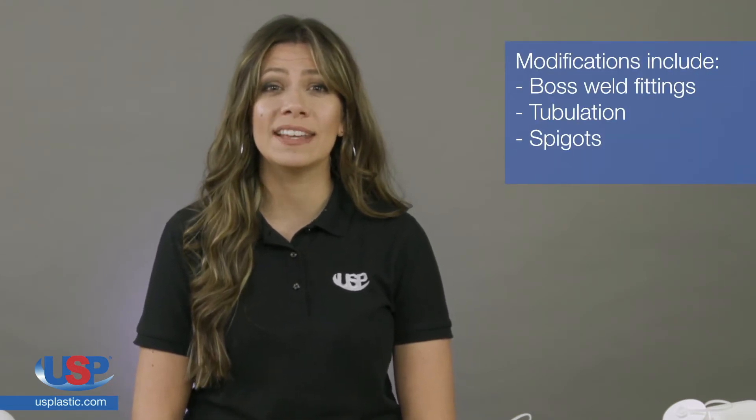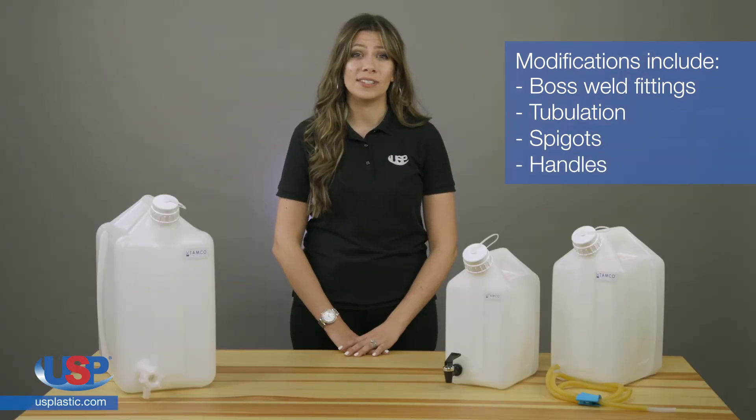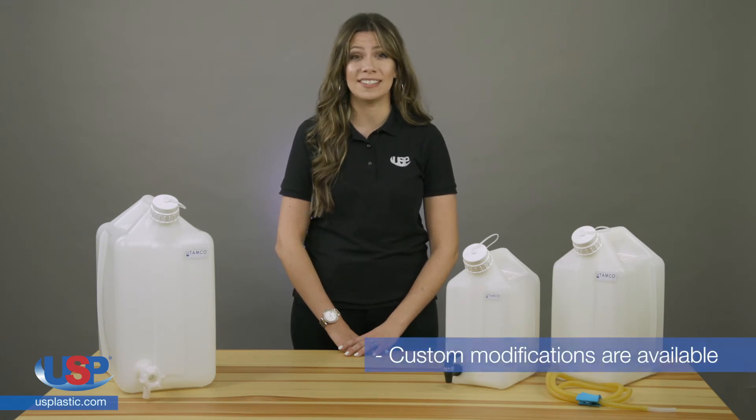Tamco takes high-quality containers from recognizable brands, and we modify them with boss weld fittings, tubulation, spigots, handles, and more. While we offer a wide array of options, if you don't find what you're looking for, we are able to do custom modifications to meet your needs.